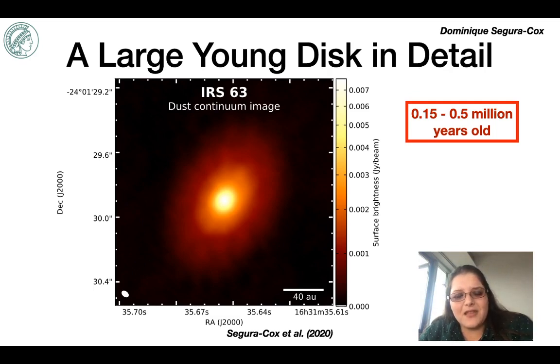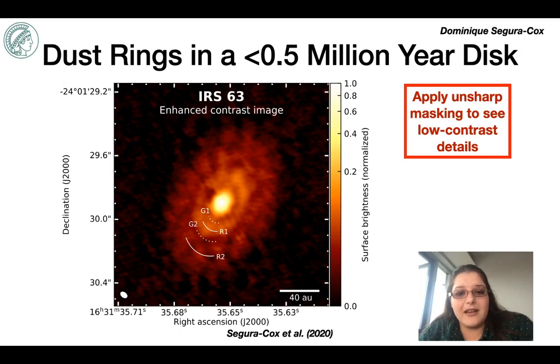On first inspection of the data, the disk appears relatively smooth. However, the central protostar is so bright that the data is highly dynamically range limited. So if we apply an enhanced contrast imaging technique to filter out some of the emission from the larger scale underlying disk, we see that there does indeed appear to be a pair of bright rings R1 and R2 and a pair of darker gaps G1 and G2, all at constant radii throughout the disk.